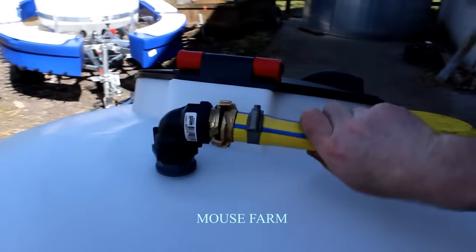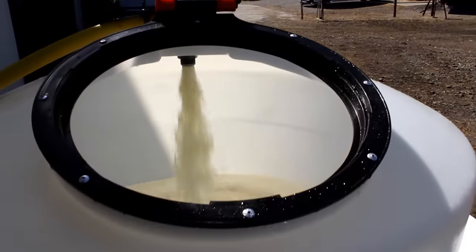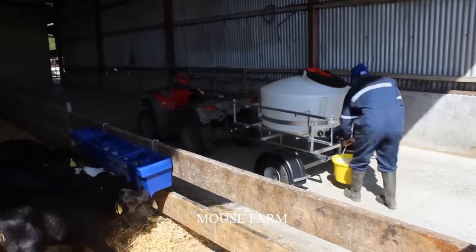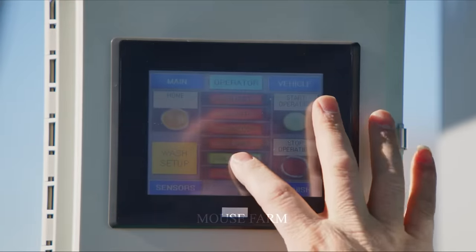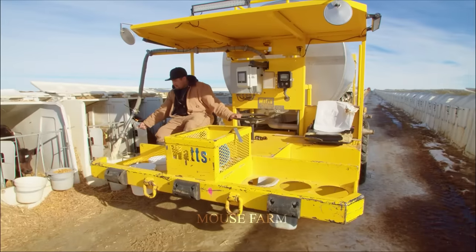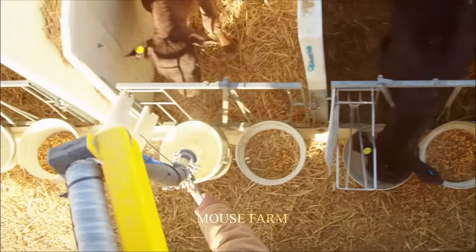This cow milk machine represents a significant advance in modern agriculture and its value cannot be underestimated. With the ability to provide large amounts of milk to calves and to transport large volumes of milk on the farm, this milk-through system brings significant efficiency and time savings to cow farmers.